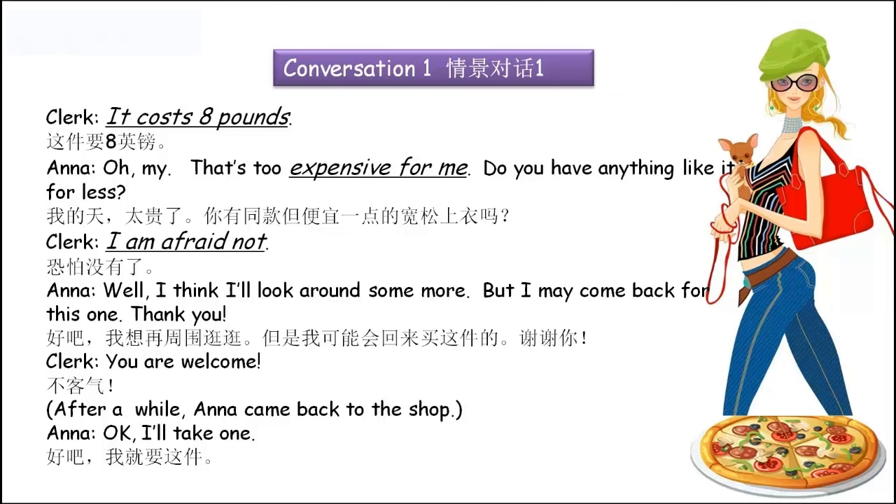第四点：最后这个顾客决定再到其他地方看看的时候，他说 'look around some more'，是口语中比较简便的说法，我们可以理解为 'look around for some more blouses'。虽然顾客一开始没有买到这件商品，但是店员还是会很礼貌地跟他说 'You're welcome'.